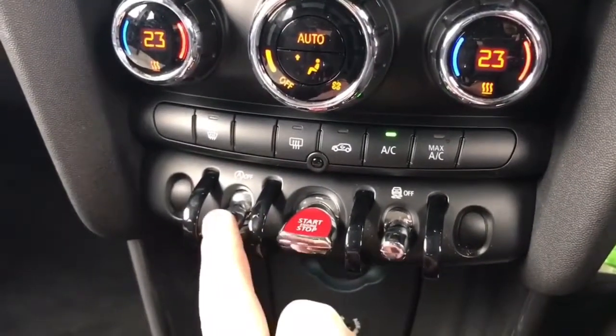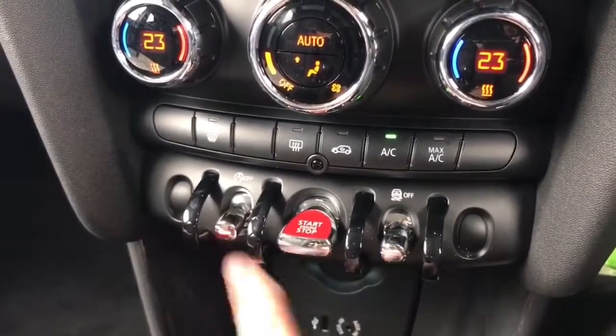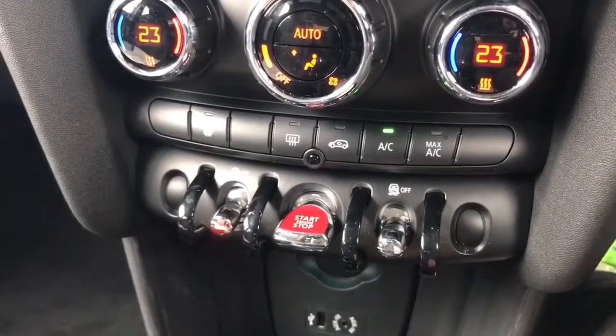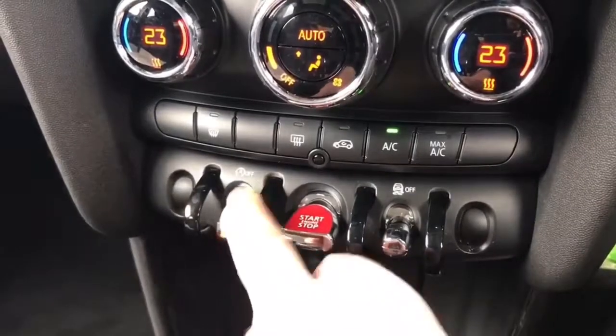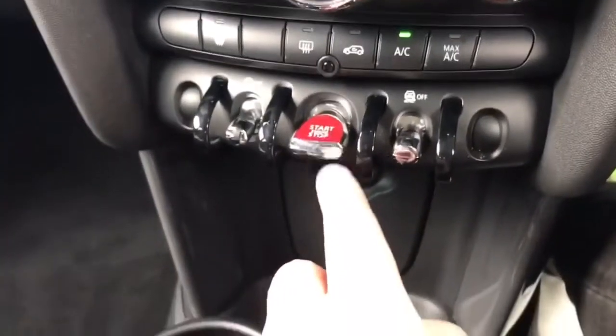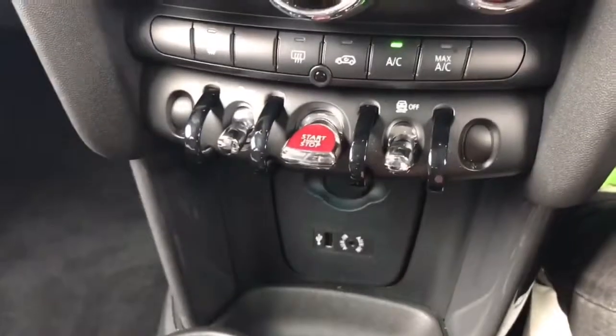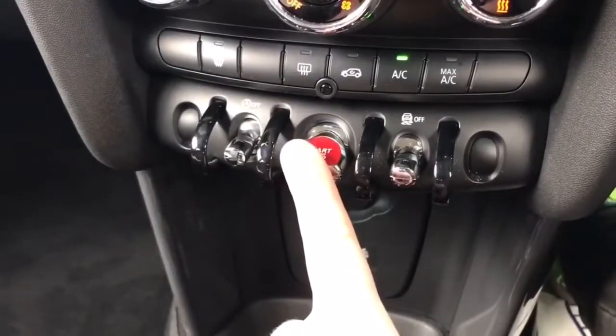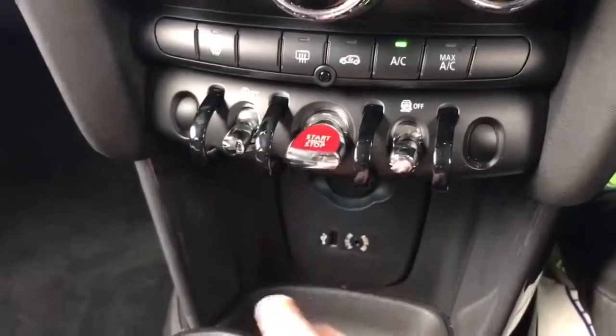Below that we've got a few buttons. This one at the end will turn off the stop-start — this car is designed to cut out in traffic to save fuel when you're stationary; if you want to turn that system off, just press that. You can turn off the traction control with this button, and this button starts and stops the engine — it's keyless start, the key just needs to be inside the car in your pocket or bag, and that button will start and stop the car.